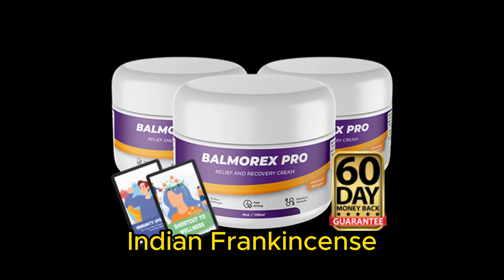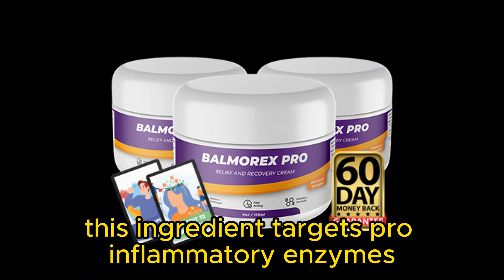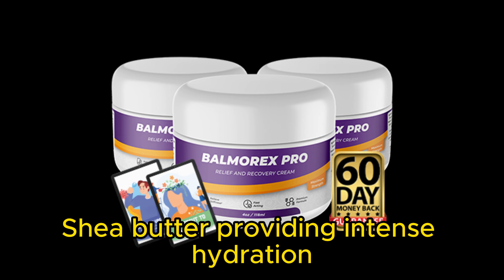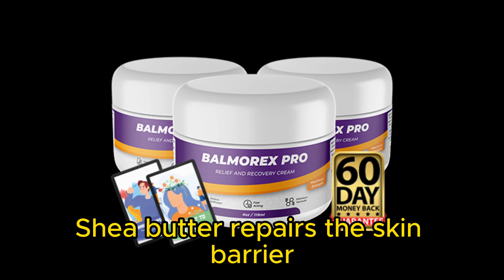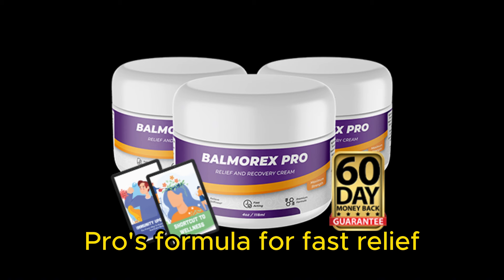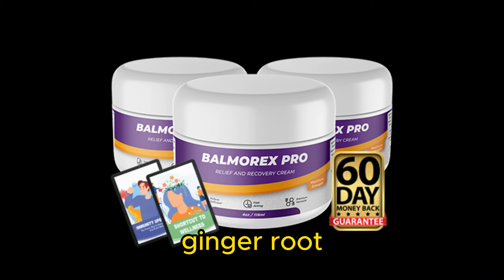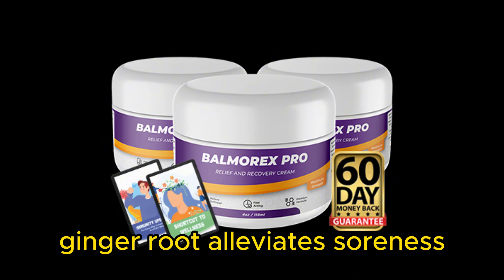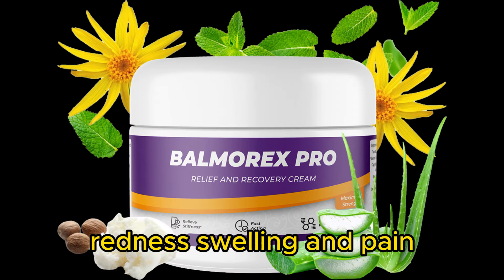Indian Frankincense — this ingredient targets pro-inflammatory enzymes, easing pain and improving mobility. Shea butter — providing intense hydration, shea butter repairs the skin barrier and enhances the absorption of Balmorex Pro's formula for fast relief. Ginger root — with its potent anti-inflammatory properties, ginger root alleviates soreness, redness, swelling, and pain.